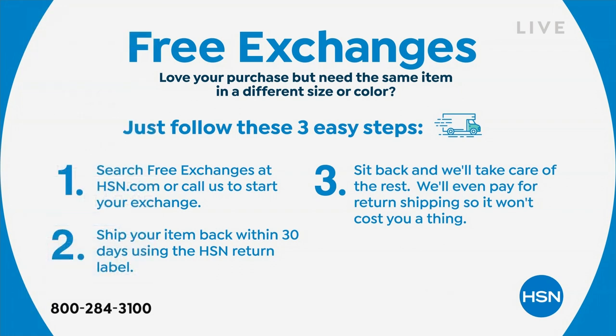Great news — you can now get free exchanges. To get your item in a different size or color, visit us online or give us a call. We'll send you the same item in another size or color, and we'll even pay for the return shipping. Search 'free exchanges' at HSN.com or on the HSN app and shop all you want, absolutely free.